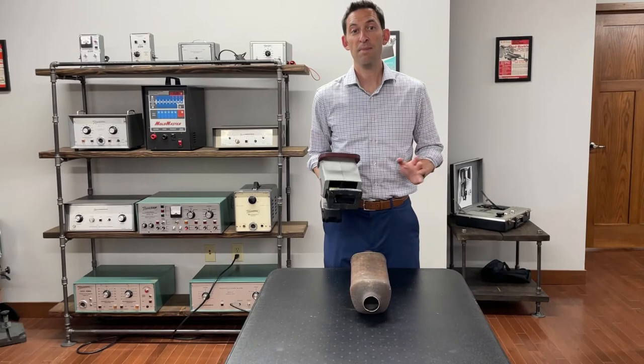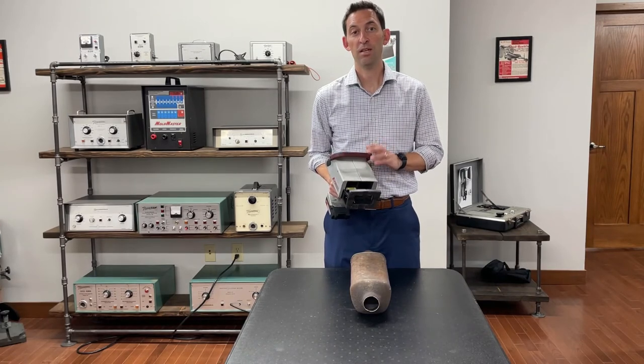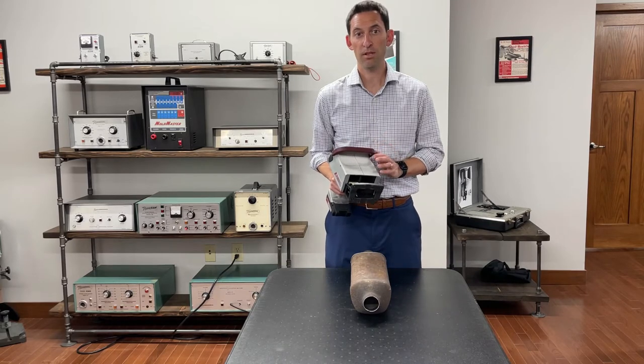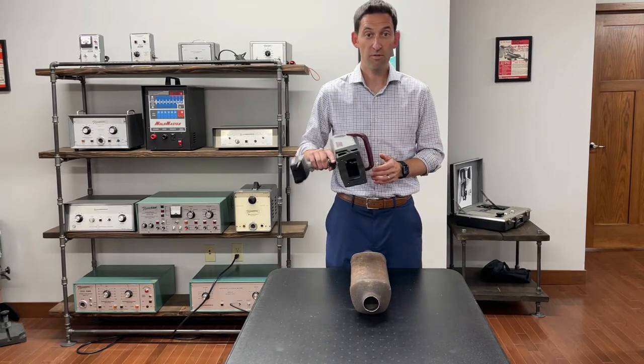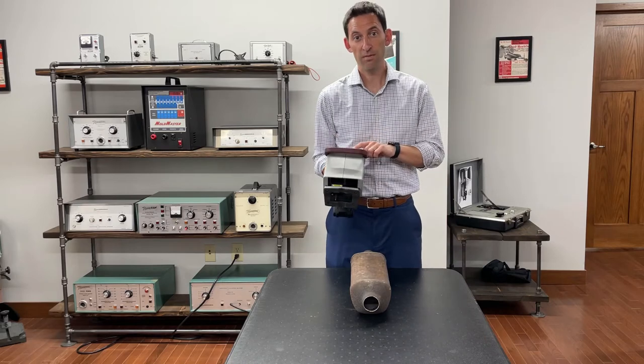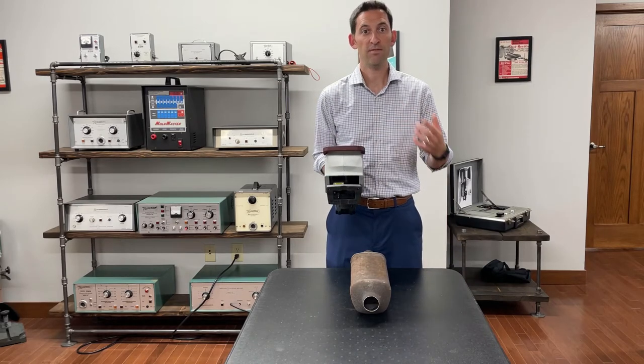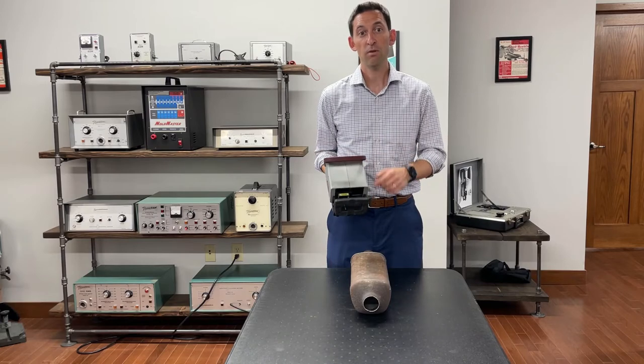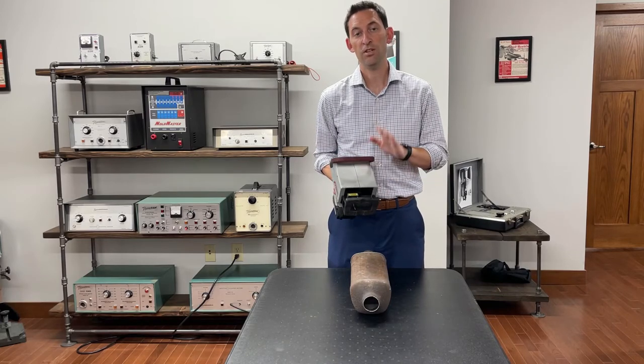The Flymarker Mini battery-operated dot-peen marking unit is the ideal tool for marking catalytic converters. With full battery-operated portability, you can mark just about anywhere and from any angle. Simply enter the vehicle's VIN number, adjust the font height and force to your desired settings, and begin to mark. Here we're marking a 17-digit VIN in just a few seconds.